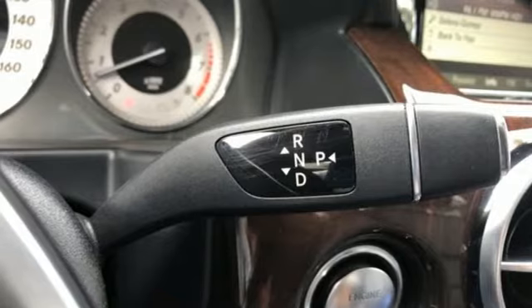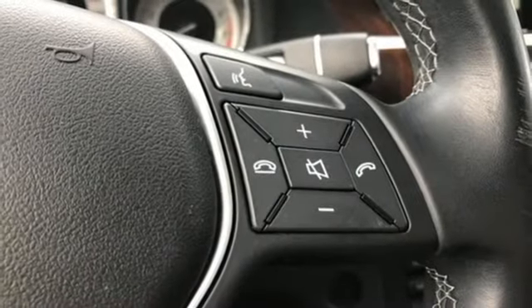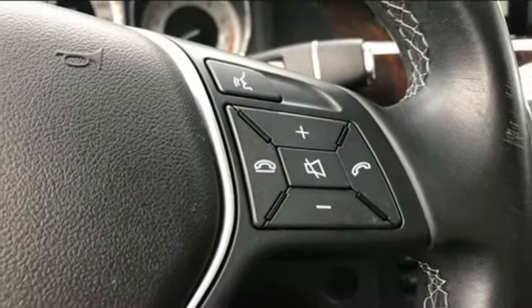Command AM-FM satellite prep radio, Bluetooth, power tilting steering column, and V6 engine.